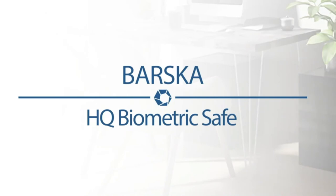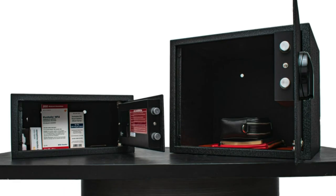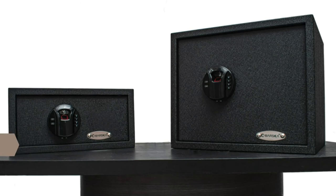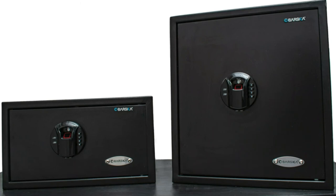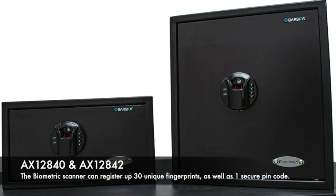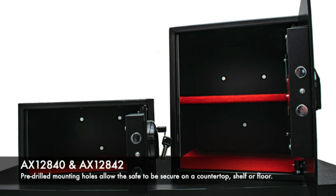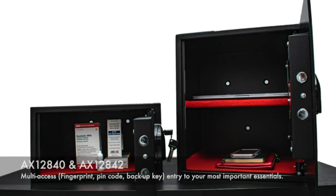Protect your valuables and belongings with Barska's HQ line of biometric safes. After a quick 2.5-second scan, you can store and access your valuables fast and efficiently. We paired our all-new United States patent Biosecure Biometric Fingerprint Scanner and a numeric digital keypad with a 100% steel frame to create a California Department of Justice approved storage for your valuables and other important documents. The HQ Biometric Safes at Barska each have tamper-proof inner edges, pry-resistant steel deadbolts, and a mountable design ensuring complete security that will keep your important items locked and away from unauthorized users.